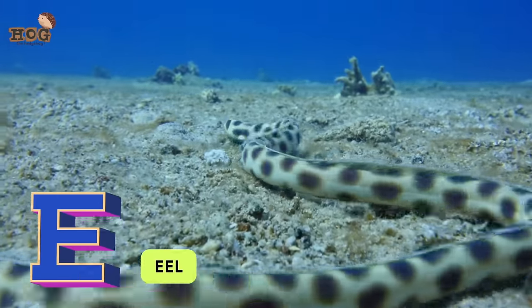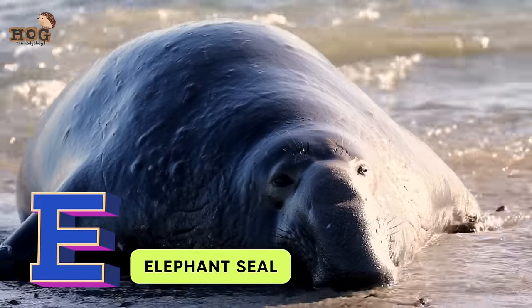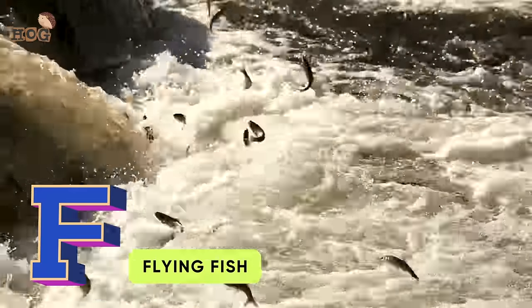E is for eel, elephant seal. F is for flounder, flying fish.